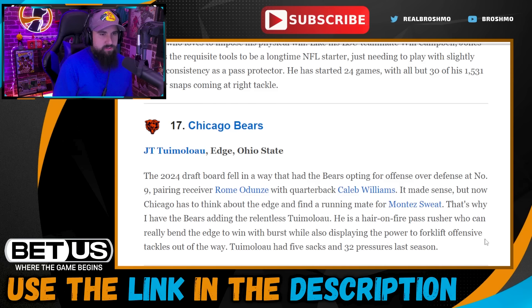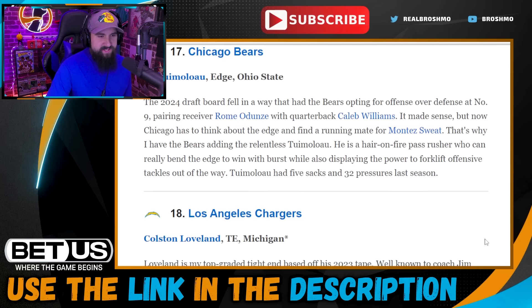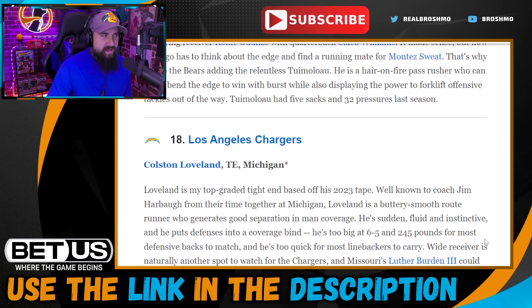Pick seventeen: Chicago Bears go with JT Tuimoloau, edge out of Ohio State. I like the swing on a guy who has the length, power, and explosiveness — just none of the production yet, especially as a run defender. He's not consistent and needs to be reeled in. The Bears tried to trade for Matt Judon and were unable to, and while Austin Booker has shown good things, you can never have enough edge rushers. Go ahead and snag another.